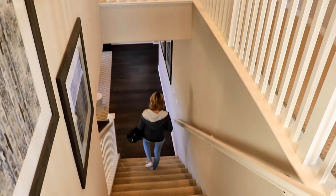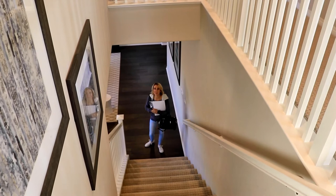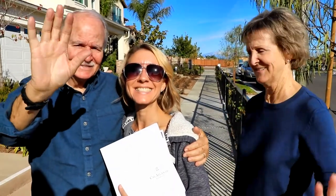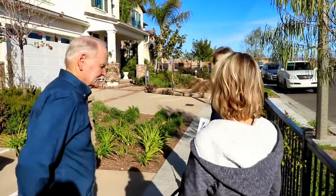So we had a great time here looking at the Cal Atlantic Homes. They have really nice floor plans and we very much enjoyed looking at them. Thanks so much for watching — don't forget to smash the thumbs up button and subscribe.